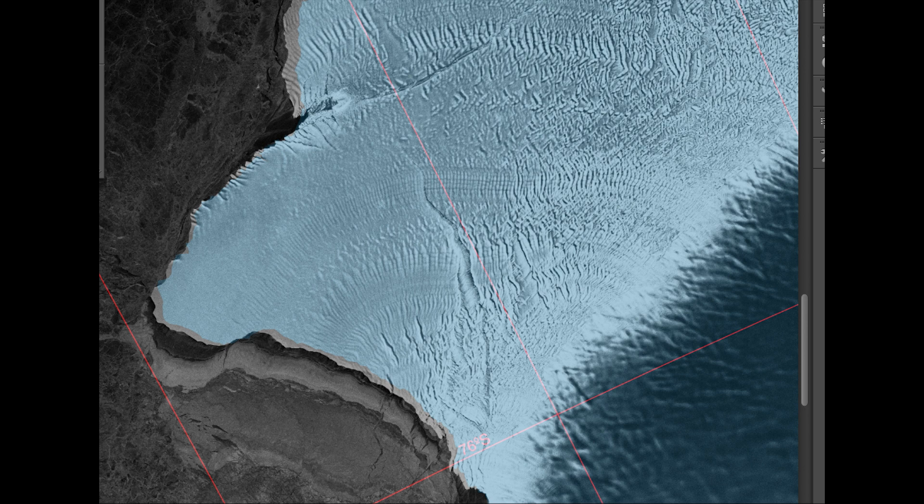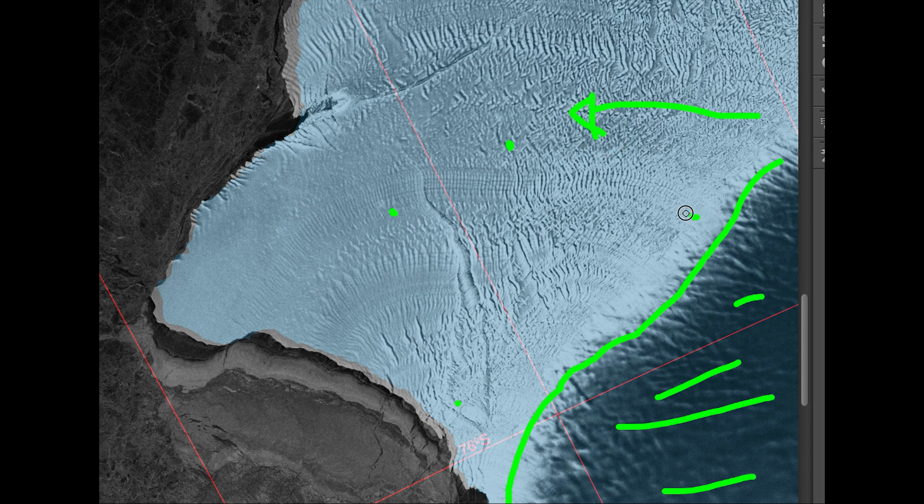This right here is the Brunt Ice Shelf — this is where Halley is situated in Antarctica. The old Halley was around here and the new Halley is over here. This line represents the hinge zone: on this side is ice, and down here is continent, so all of this ice is flowing into the sea. You can see that from these striations in the ice, formed by rock that's causing the ice to ripple.